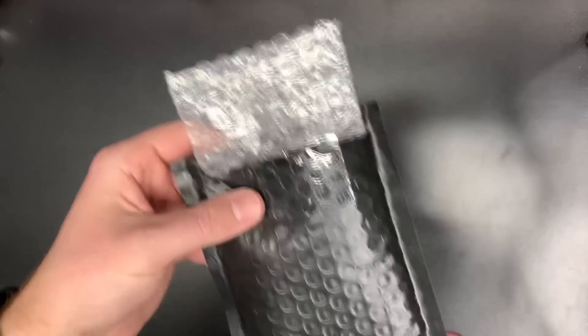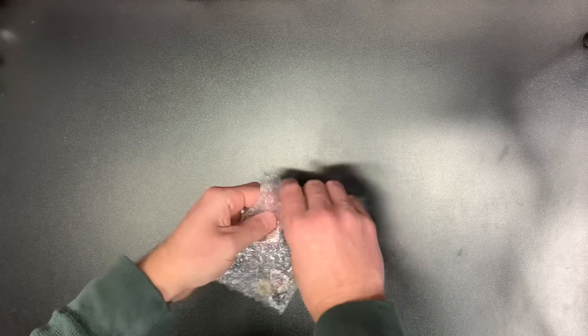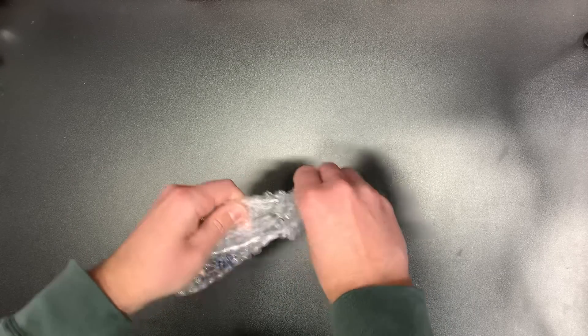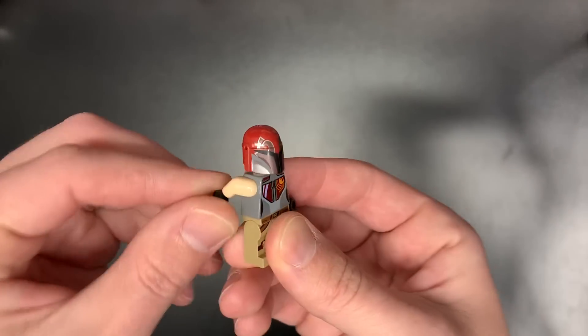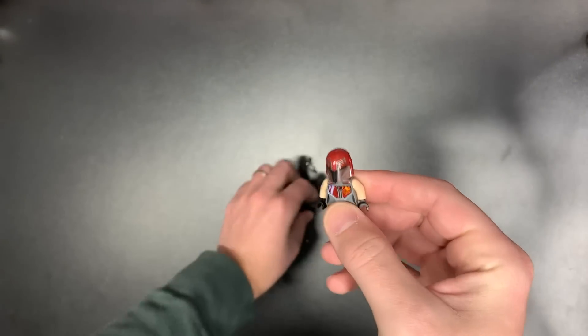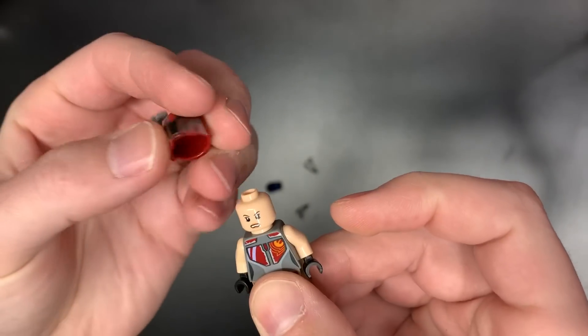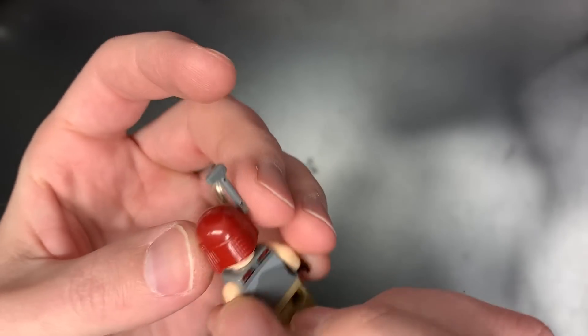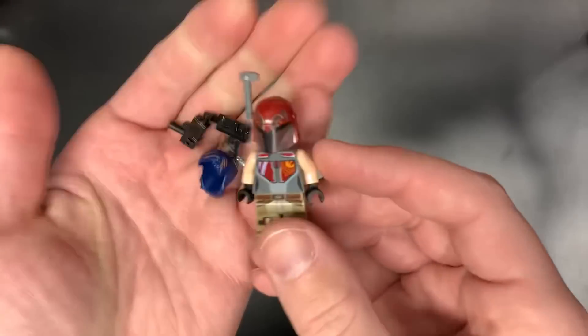This first one was an eBay purchase. I think I paid $100 for this one, and I just had to get it because this one I never, ever find. Sometimes you just want things in your store that you haven't found or aren't able to find. This is Sabine with her helmet — that helmet right now is like $125 by itself. So that is absolutely fantastic to find her. It did come with her hair and her little pew-pews as well. And that is a good way to start.